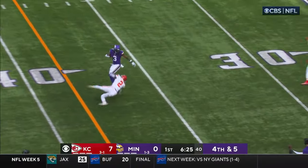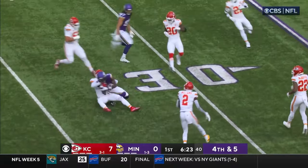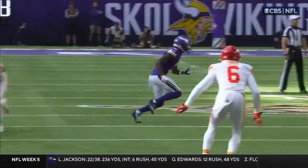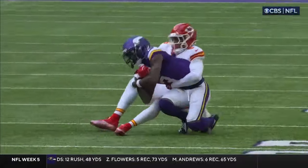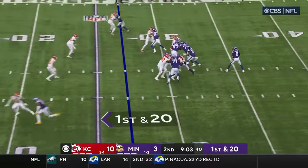Cousins lobs it — got his man, got a first down. It's Addison! Great job by this kid Addison. It's crazy — the GM going out and drafting him in the first round. He's going to run a play without a penalty — let's see.